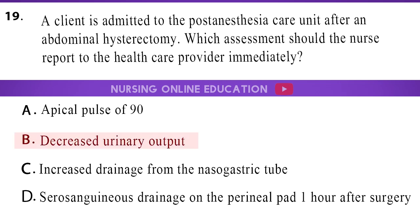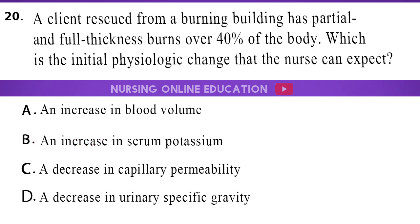The answer is option B, decreased urinary output. 20. A client rescued from a burning building has partial and full thickness burns over 40% of the body. Which is the initial physiologic change that the nurse can expect? A. An increase in blood volume. B. An increase in serum potassium. C. A decrease in capillary permeability. D. A decrease in urinary specific gravity.